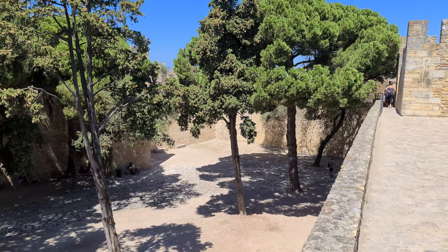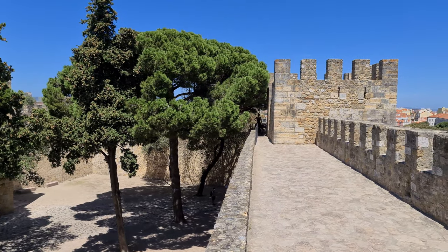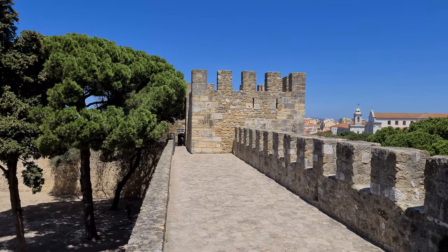Although it was repeatedly rebuilt over the centuries, it retains its original square plan with two courtyards separated by a curtain wall and many towers.